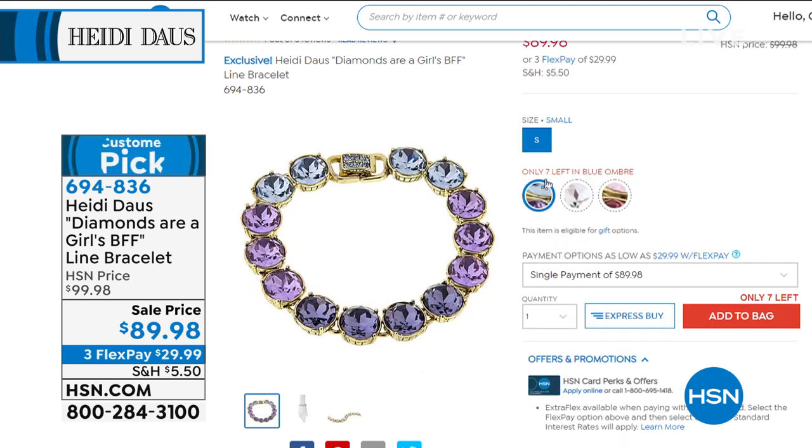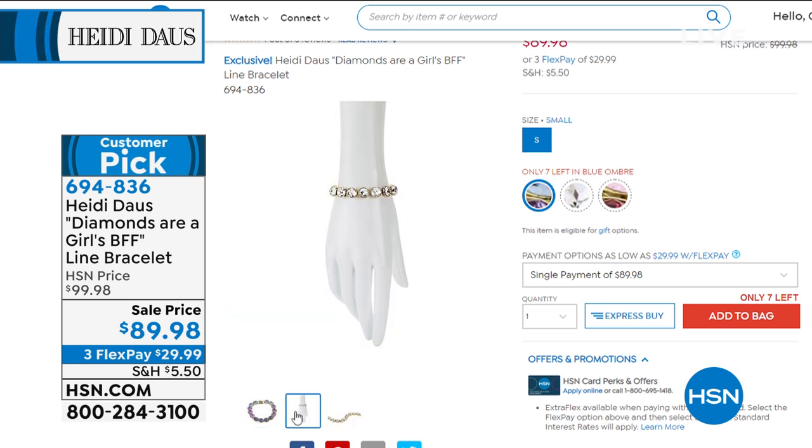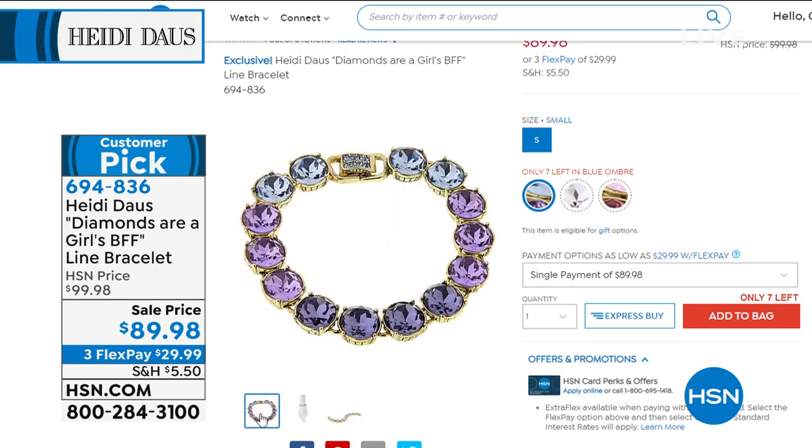When you have FlexPay and can break it down into monthly payments, a lot of us can actually afford the full suite. The bracelet item number is 694-836. We're going to keep moving — I still have so much more to show.